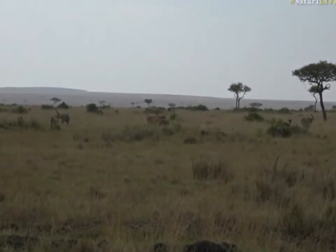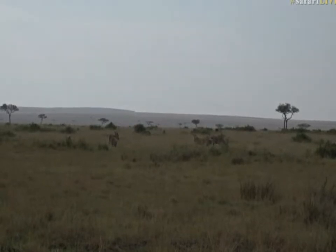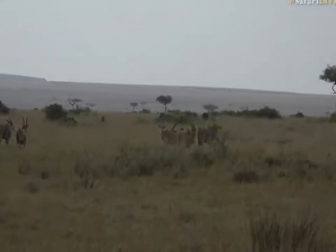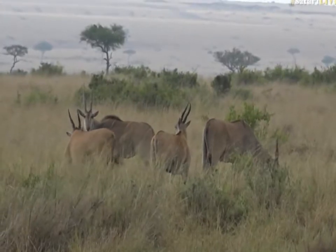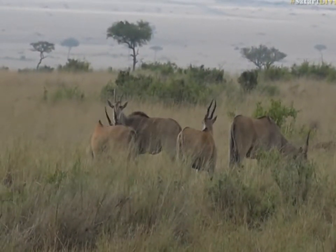Yes indeed, balloon safari traffic jam — that is big business out here. All right, so there we are, much more calm-looking eland. And that other one that we saw was very kind of nervous.